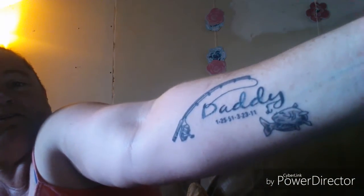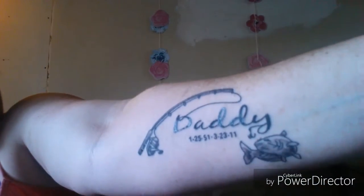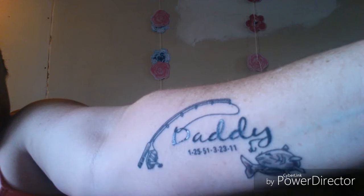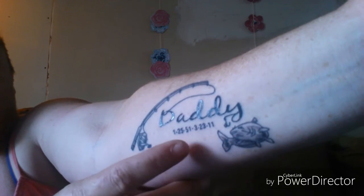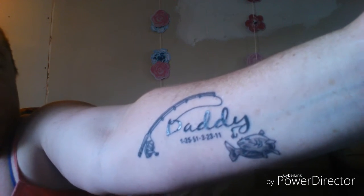I got my first tattoo, guys! Let me see if I can adjust the camera a little bit so you can see it better. This is on my left forearm and it is a catfishing pole. The line goes into the word 'Daddy,' then there's a catfish down at the bottom, and then this is my dad's birthday and then his death date underneath it.